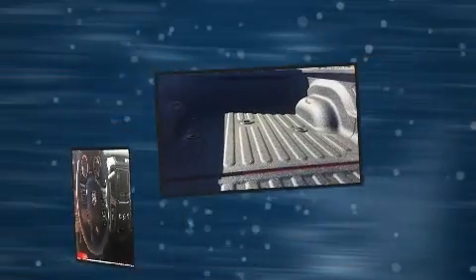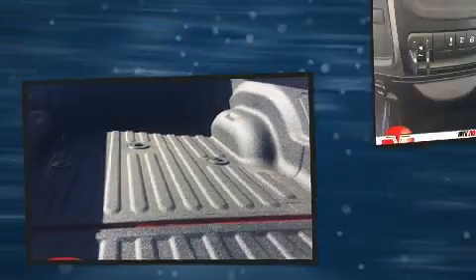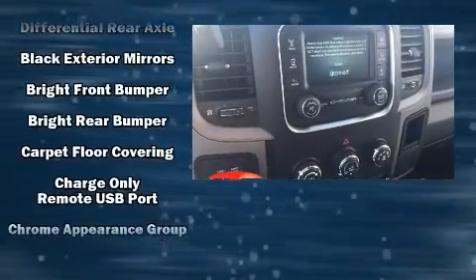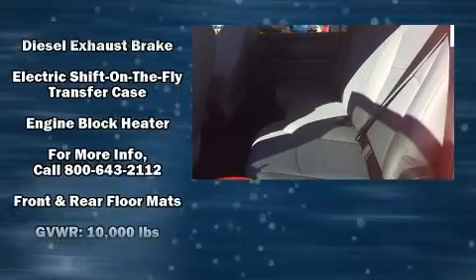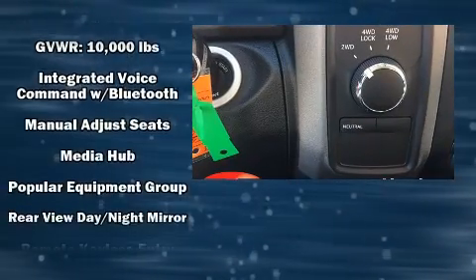Additional features include a trailer hitch, a bedliner, and cruise control. Audio features include an AM/FM radio and six well-positioned speakers. Passengers are protected by various safety and security features including dual front impact airbags, traction control, and brake assist.